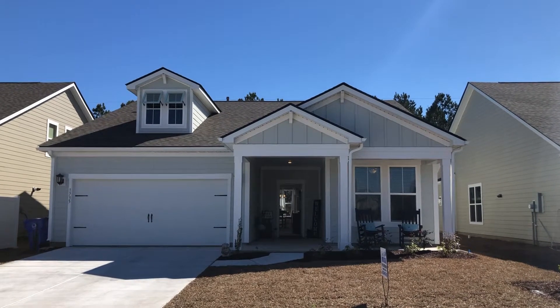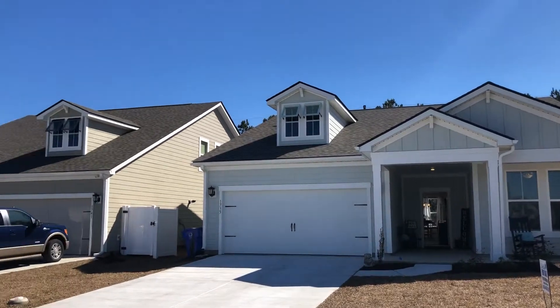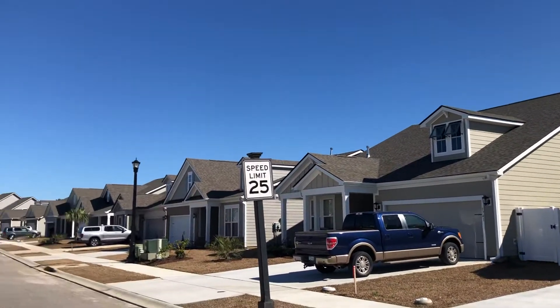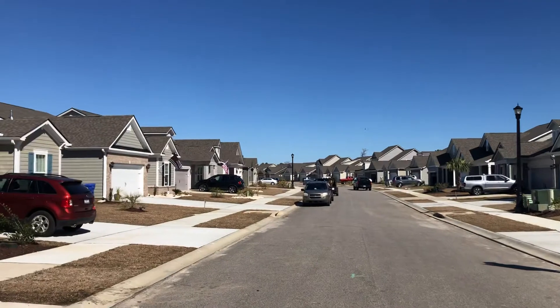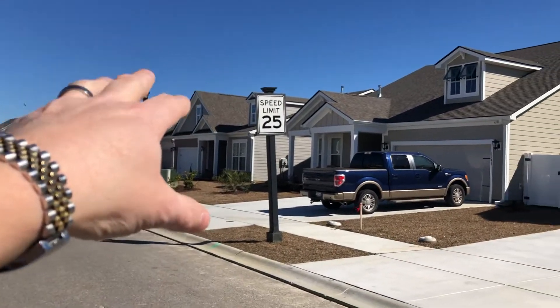We're going to take a quick look at 1735 Parish Way in the Park Place neighborhood at Market Common. This is a brand new community with really nice streetscapes. The shops and restaurants, the parks, the walking and biking trails are right down the street.